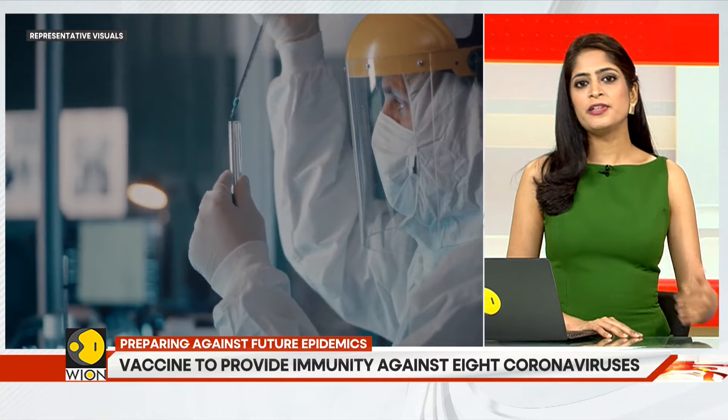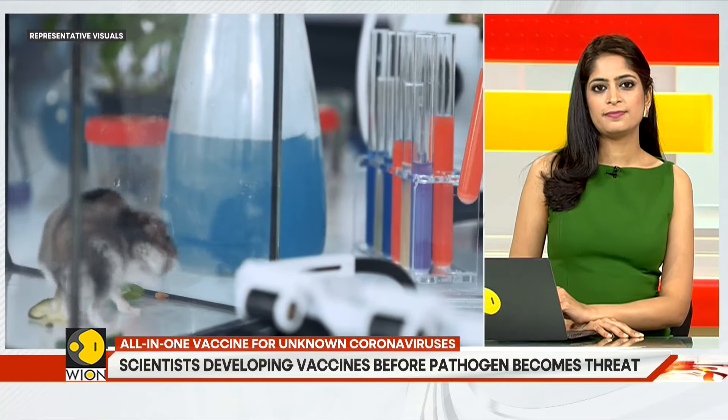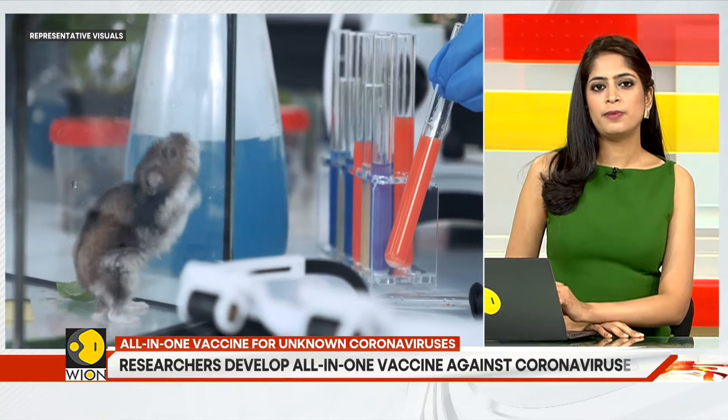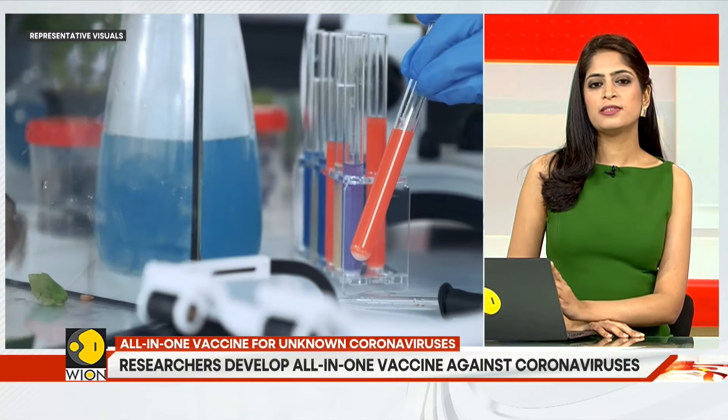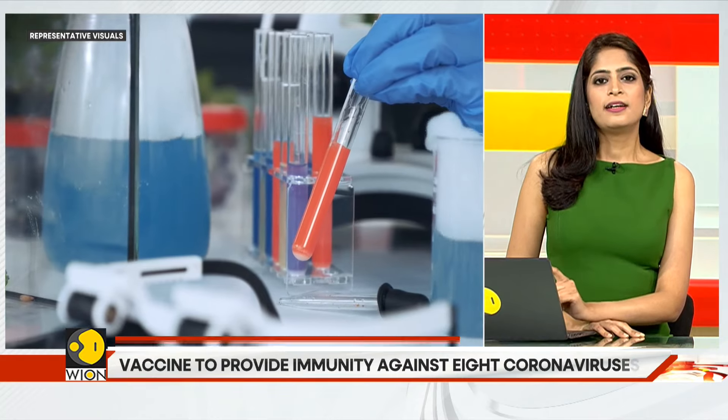In scientific terms, it's known as quartet nano-cage technology. When the dose was administered to mice, it trained their immune systems to recognize a broad range of coronaviruses.